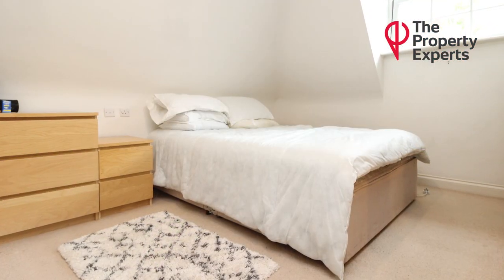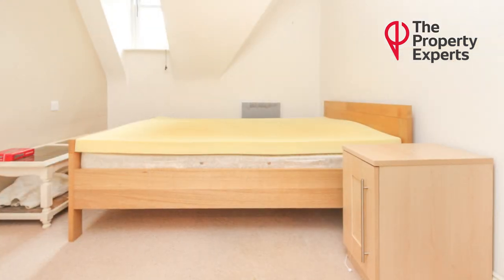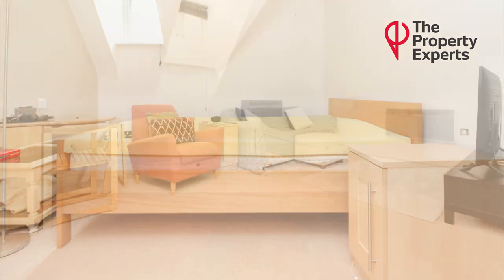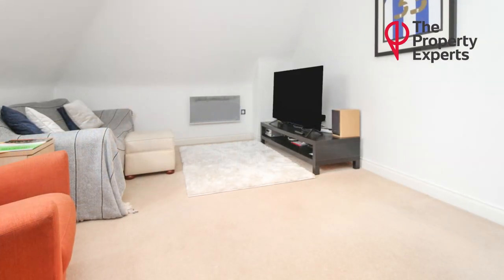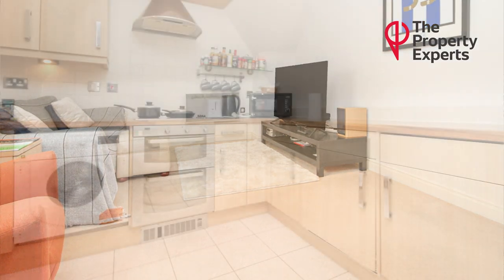You have two good-sized double bedrooms. The master bedroom benefits from built-in wardrobe space. You then have quite an open-plan lounge diner with integrated kitchen just off it, and then a modern bathroom suite with shower over the bath.